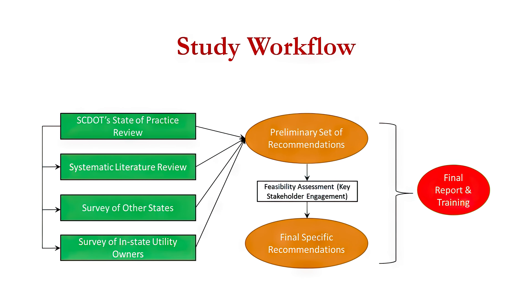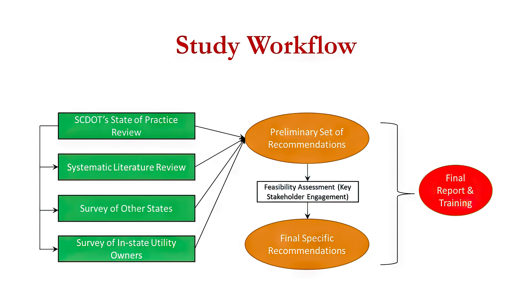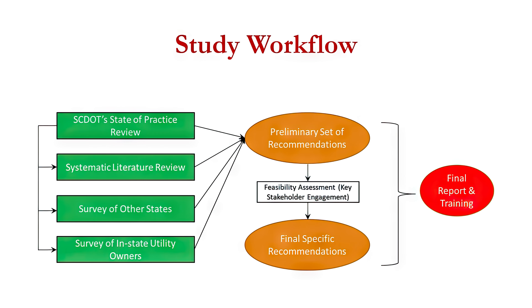SCDOT contracted Clemson University to investigate current practices and develop recommendations for minimizing utility related delays. First, we studied current SCDOT practices through several focus groups and identified the factors that were potentially causing delays. We then completed an extensive review of literature on various utility related delay factors and best practices. We then surveyed other state DOTs on in-contract utility relocations and reimbursement schemes.